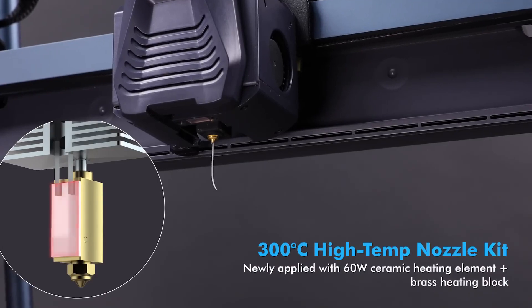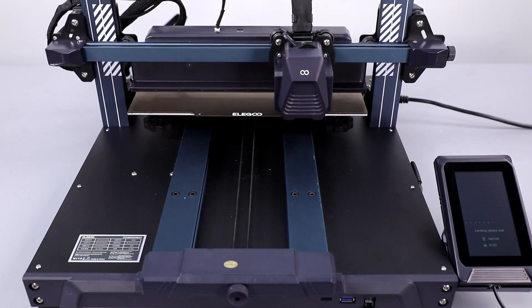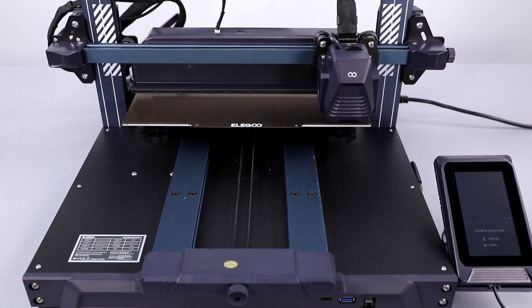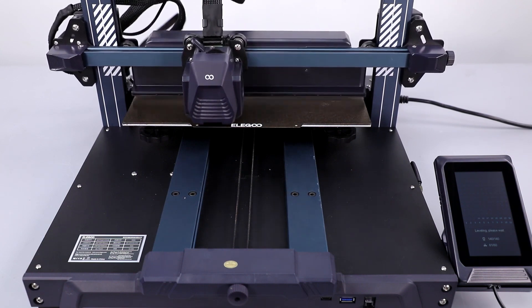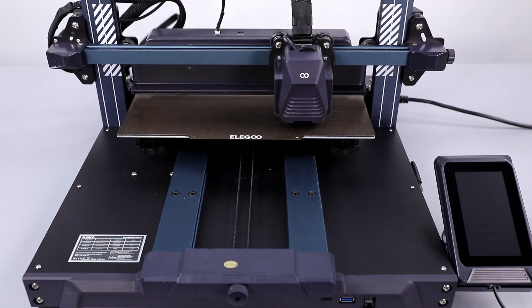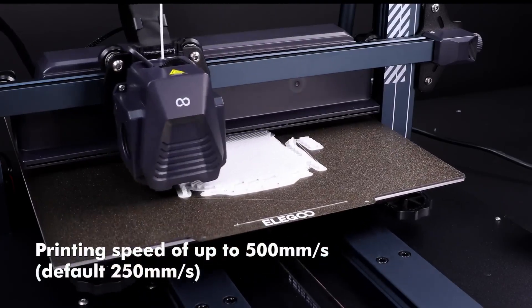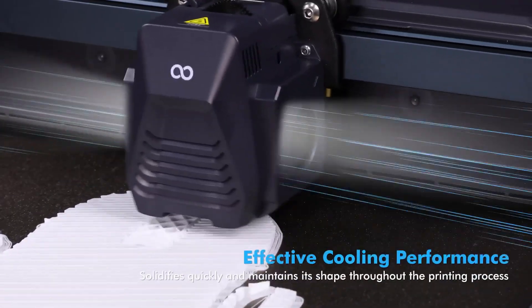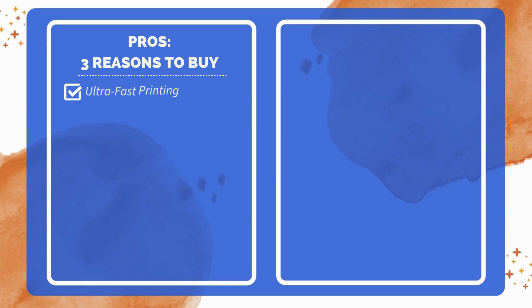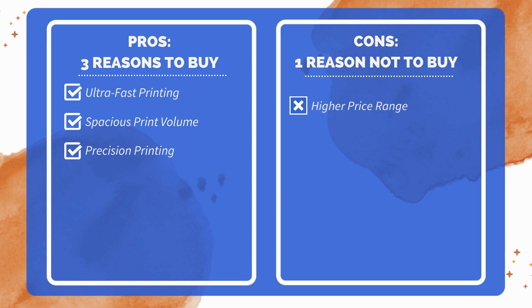With a high-temperature 300°C nozzle featuring a 60-watt ceramic heater and automatic calibration, this printer smoothly handles a variety of materials including PLA, PETG, ABS, TPU, and nylon. Included is a 1-kilogram spool of rapid PLA filament, making it easy to start printing immediately. This high-speed printer combines size, accuracy, and adaptability, providing an efficient tool for versatile 3D printing projects. Three reasons to buy: extremely high speed with 500mm/s max; large build volume ideal for big projects; input shaping and pressure advance for print accuracy. One reason not to buy: higher price compared to other fast-speed models.